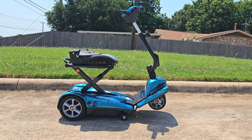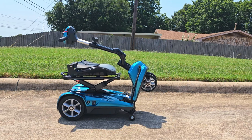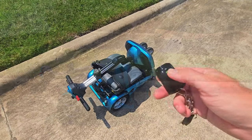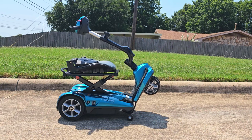From the back of the scooter or with your wireless remote control, this unit folds and unfolds in just seconds.